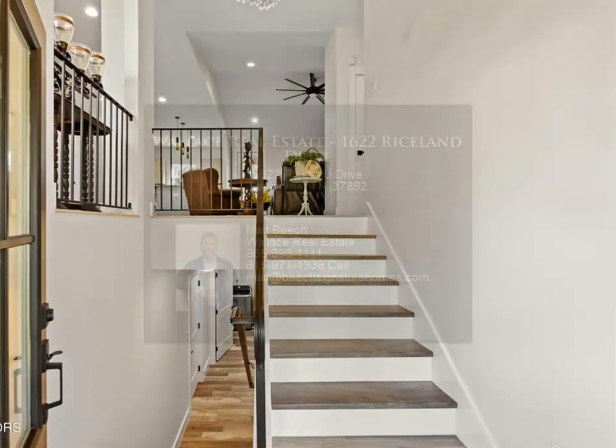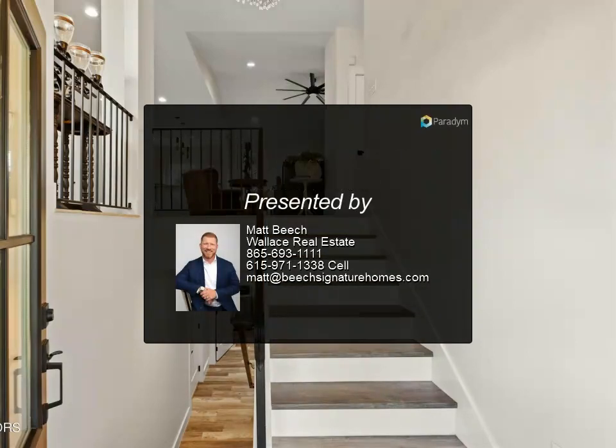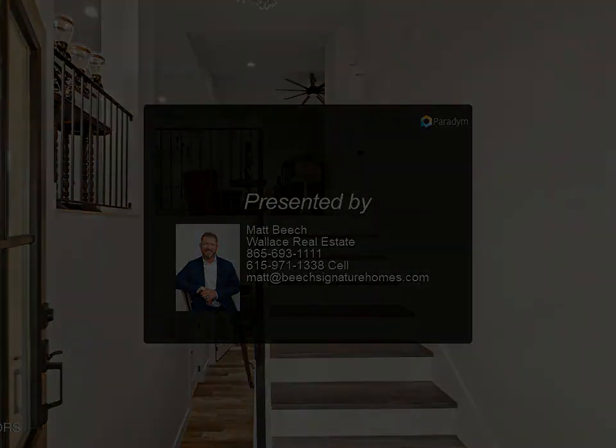There is plenty of shopping, dining, and schools nearby to fit everyone's needs. For more information, review the details provided.